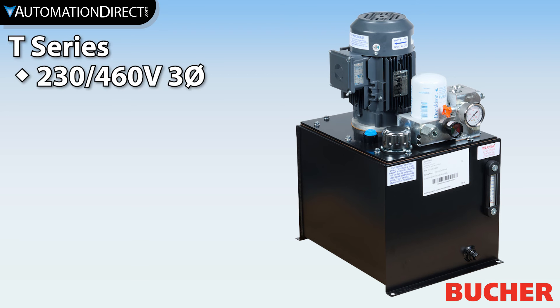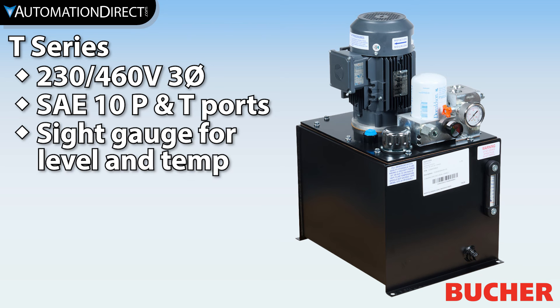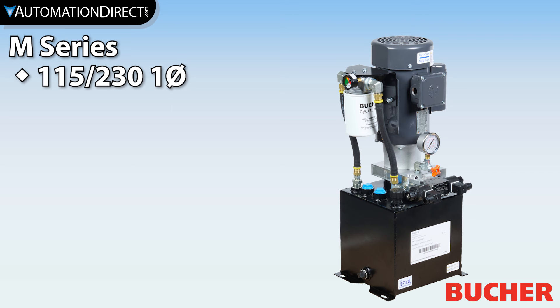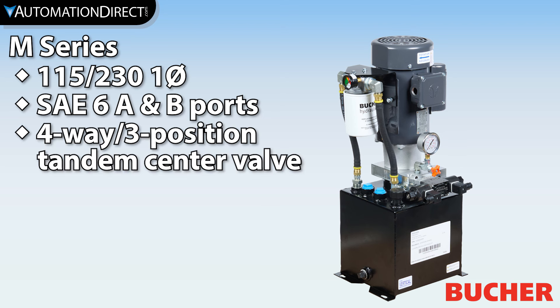The T-Series power units are three-phase units equipped with an aluminum adjustable base manifold with SAE10 P&T ports, as well as a combination site level and temperature gauge. M-Series units are available single-phase and include an aluminum DO3 manifold with SAE6 A&B ports, and a four-way three-position DO3 tandem center valve.